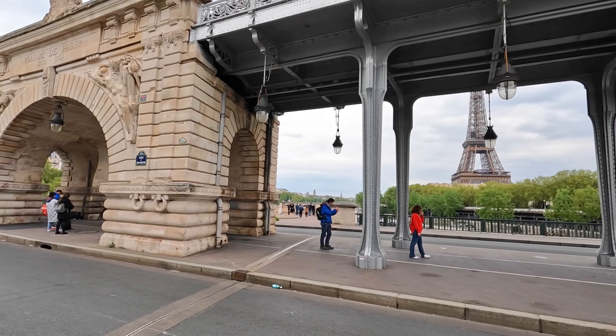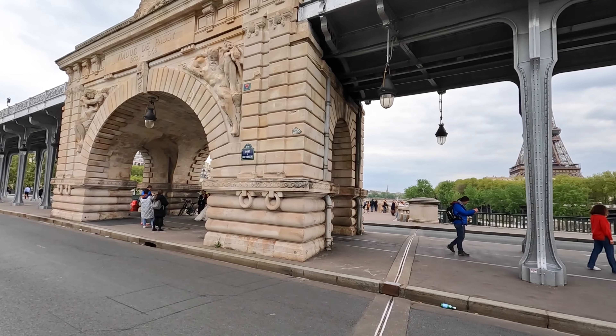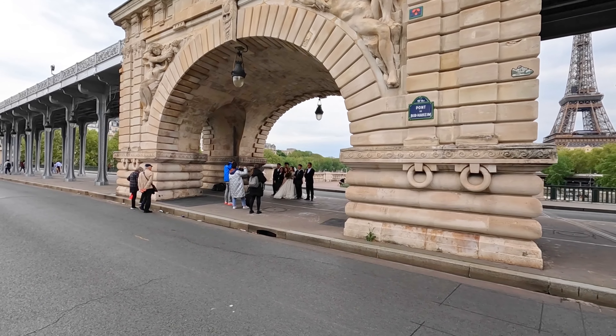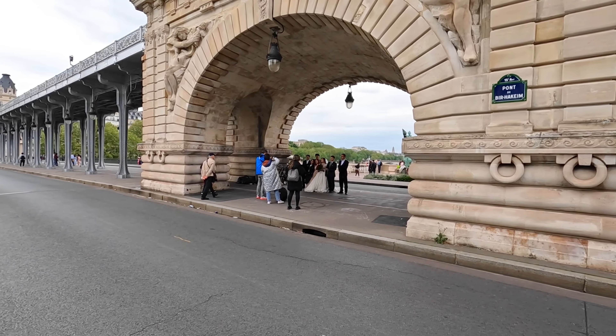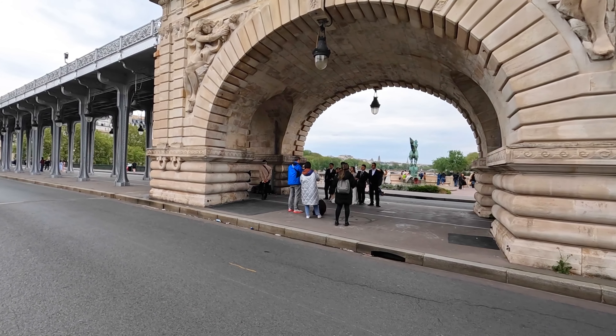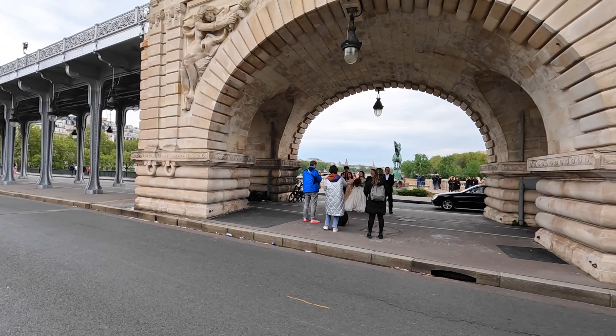So we've made our way across the bridge about half way to the Statue of Liberty and look, there's a wedding party having their photographs taken with the Eiffel Tower in the background. It's quite romantic.